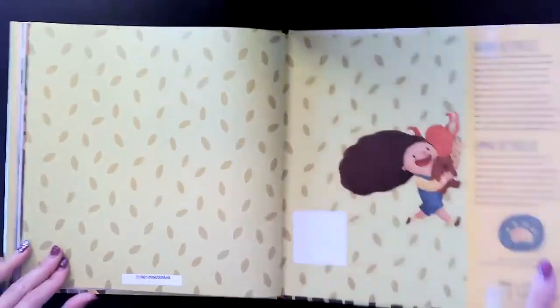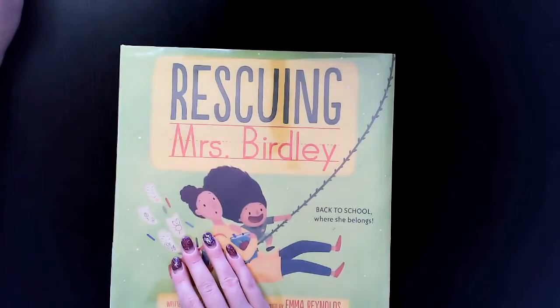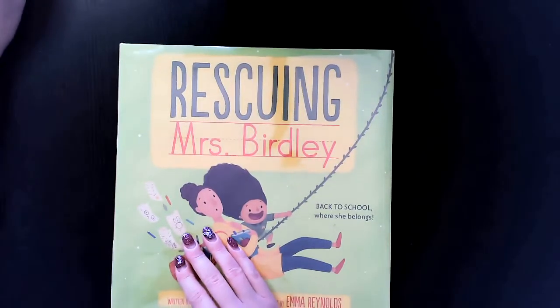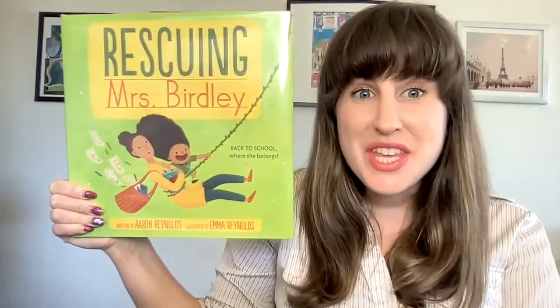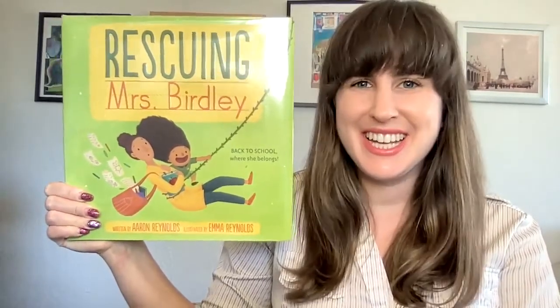The end. So this book was called Rescuing Mrs. Birdley. Thanks for coming to Storytime, friends, and I'll see you next time.